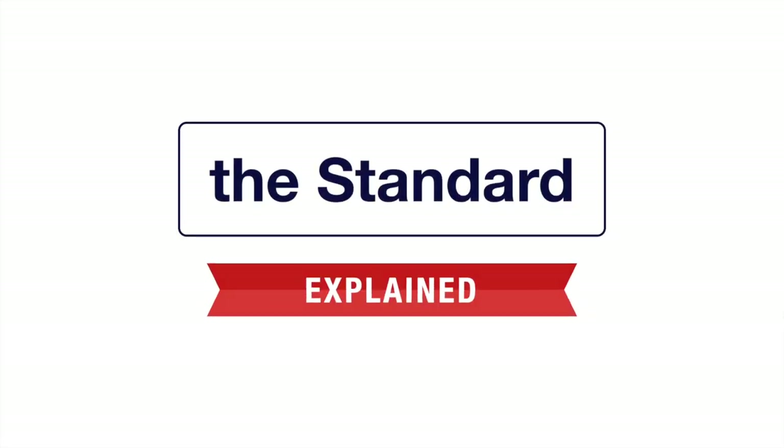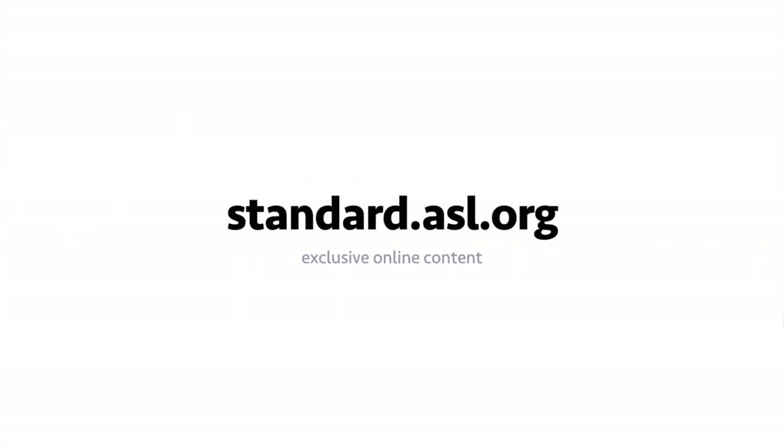Thank you for watching this episode of The Standard Explained. For more content, visit standard.asl.org.